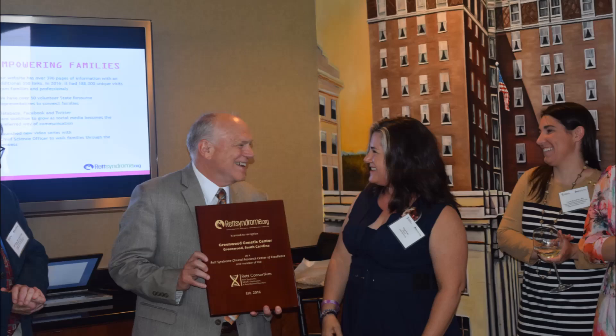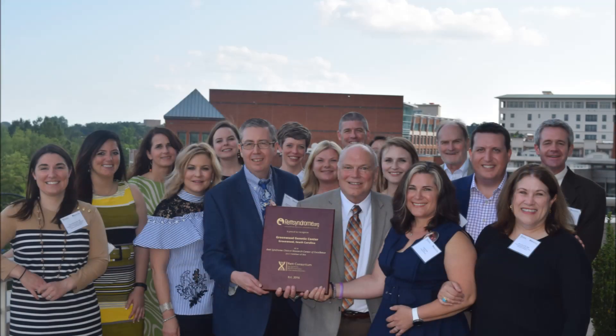The Greenwood Genetic Center is very honored to be a center of excellence for Rett Syndrome. We became involved with Rett Syndrome research almost 14 years ago with our involvement with the Rett Syndrome Natural History Study. This has led to many publications which have been helpful both for researchers and for families.